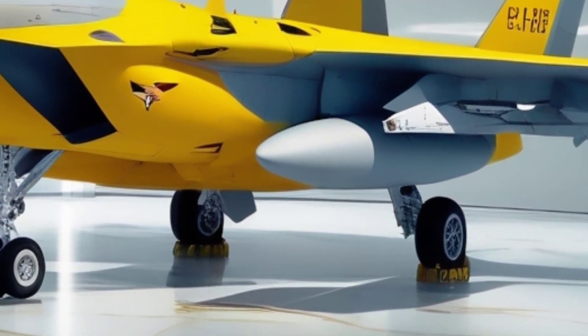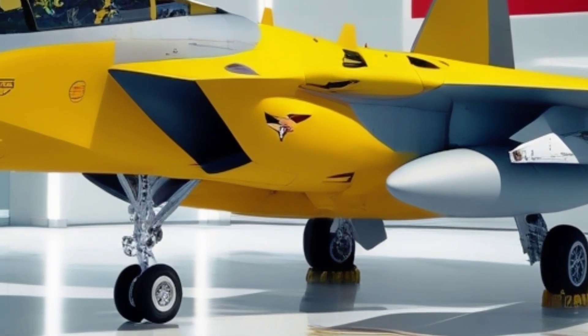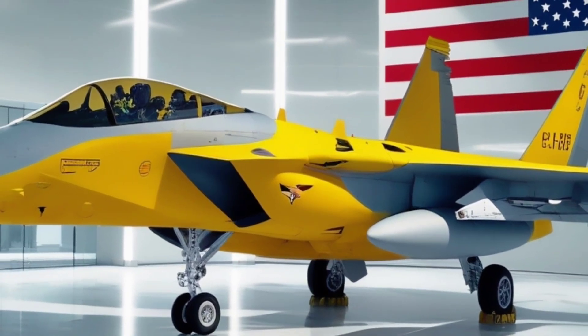That's it for today's flight into the future of American air power. If you enjoyed this video, don't forget to like, share, and subscribe for more epic content coming your way every week.